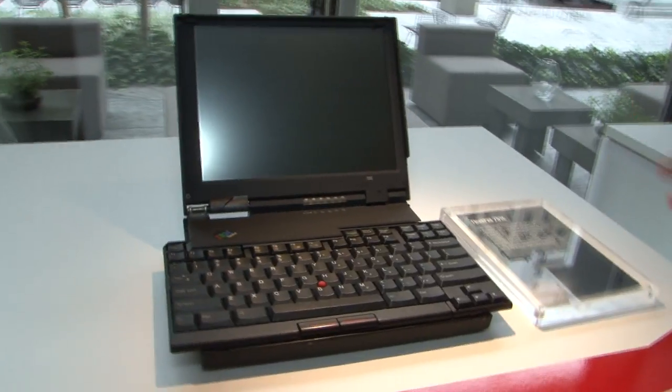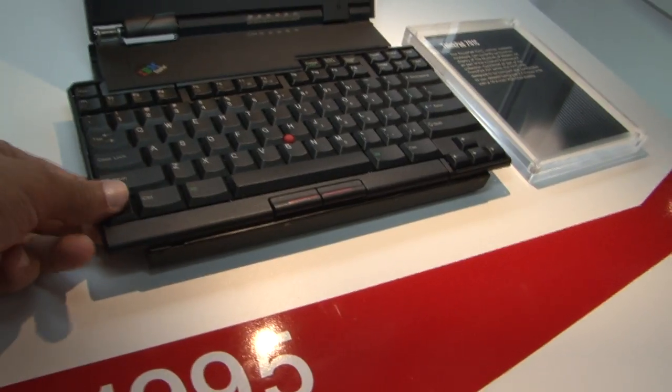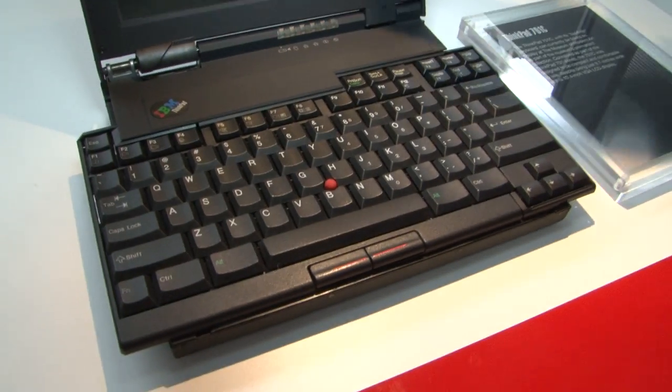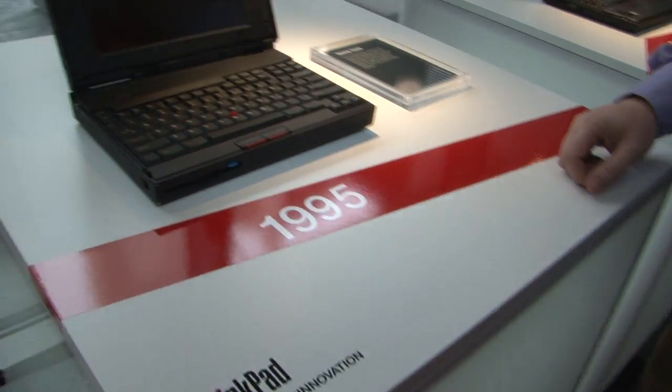And then probably the most famous of all ThinkPads from the early to mid-90s is the 701C — the butterfly keyboard. I'll just give you a brief look at how that works. It's magical. This is back in the day when screens were 10 inches but nobody had a full-size keyboard, so that was our answer. See our other video with David Hill on that one.